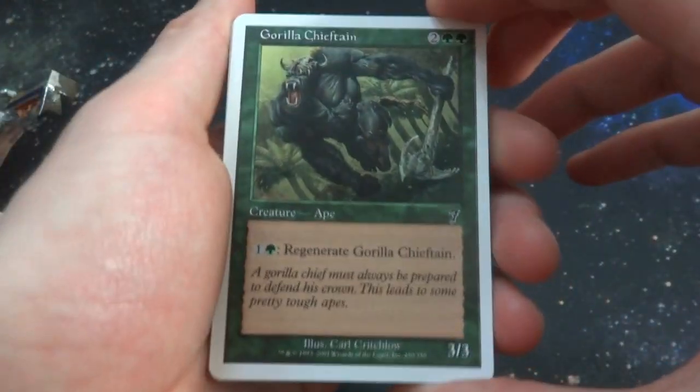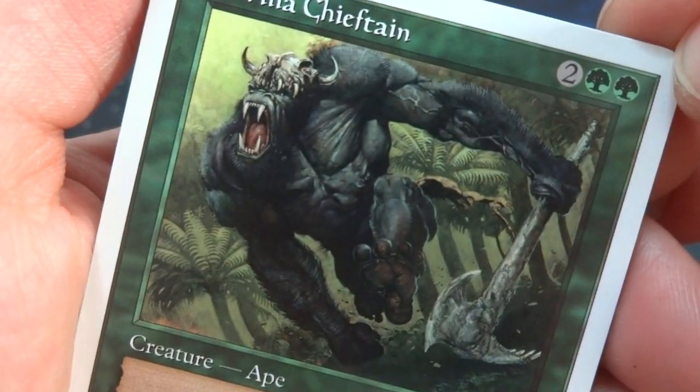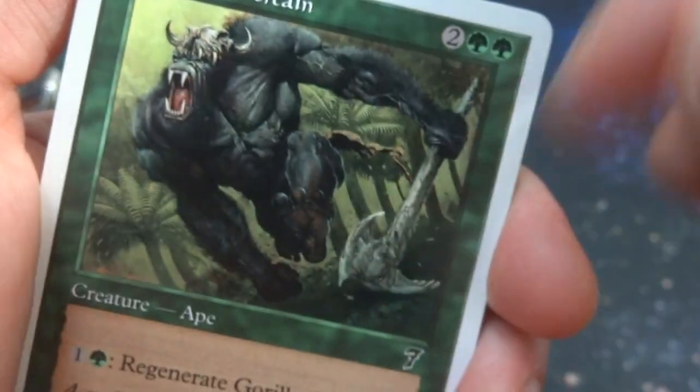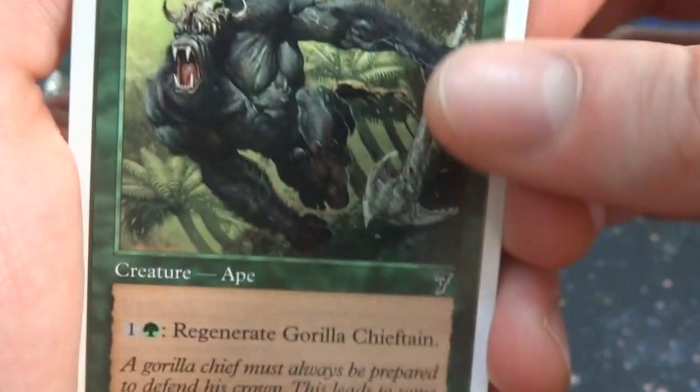Use your 7th Edition booster pack to beef up decks and complete your collection — just advertising about the game. First card is a Gorilla Chieftains. Love the art on Magic cards, so much fun. It's got this crazy big gorilla wearing like a buffalo head or boar head on top of his own head, looks like King Kong, and he's got some sort of axe — a war club. Two and two green creature, Ape, with regenerate. It's a 3/3 by Carl Critchlow. Beautiful.